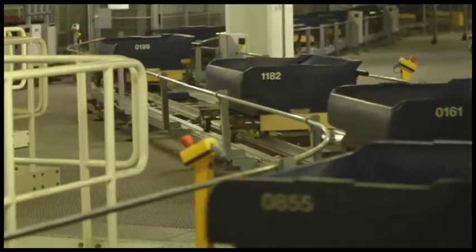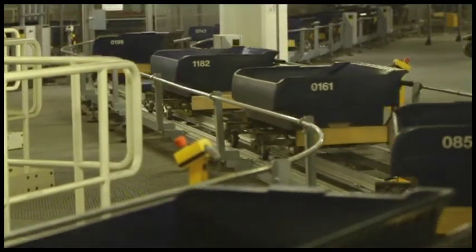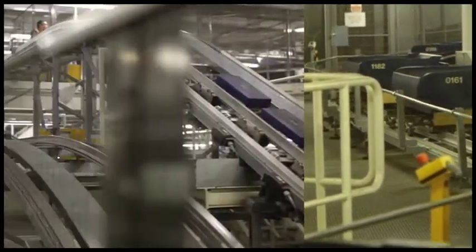Terminal 5's baggage system is the biggest of its kind in Europe. Its main network is enhanced by a fast-track system, so if you're late, your bag won't be.